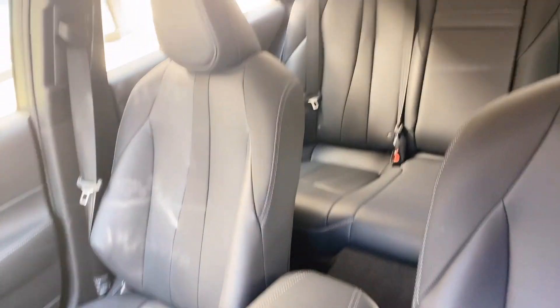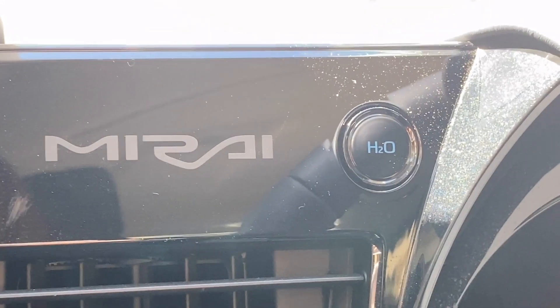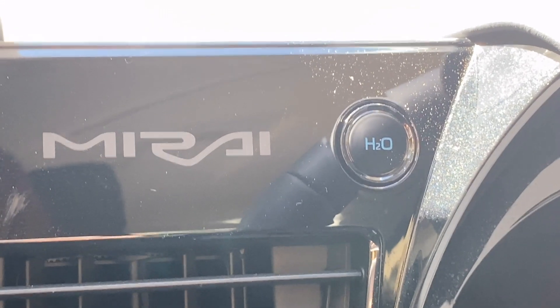The Mirai now seats five passengers. This button is a fun party trick — it allows you to release all of the stored water inside of the vehicle.